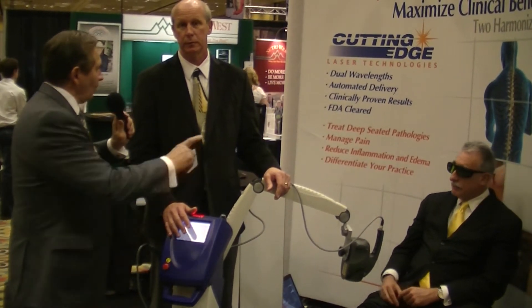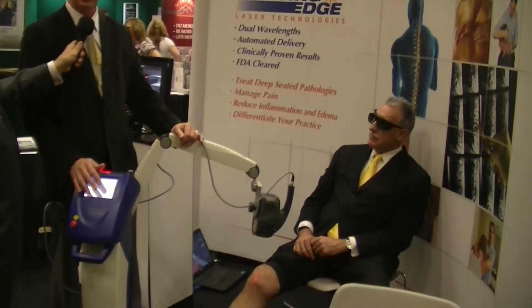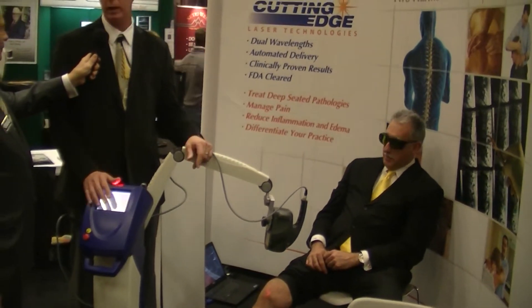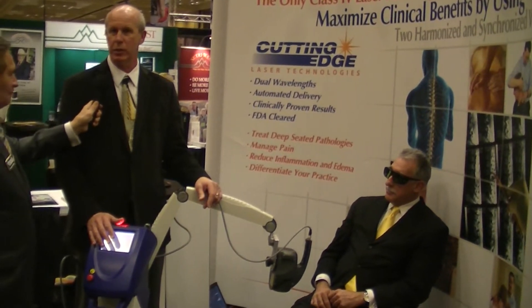Dr. Dennis has operated this himself. He was our first customer in Southern California. He has the exact same unit in his practice and uses it every day. I'd like to let him tell you about the results he sees.